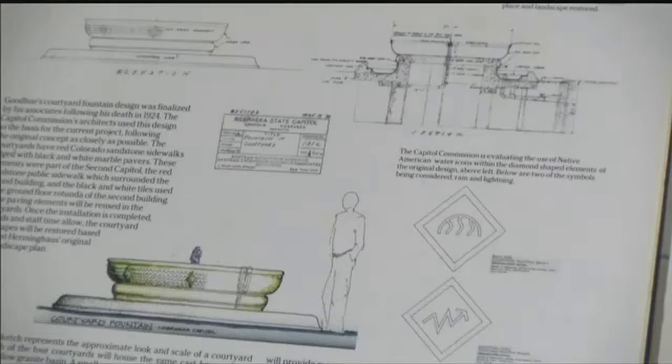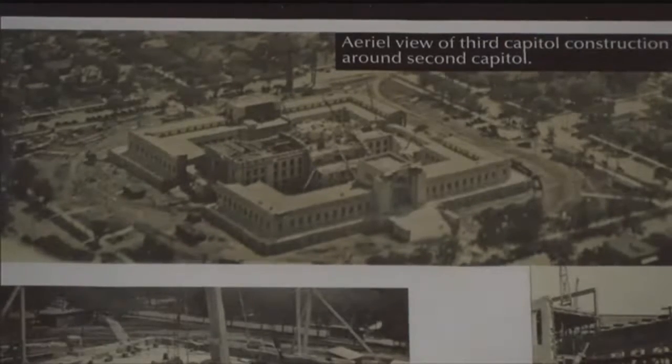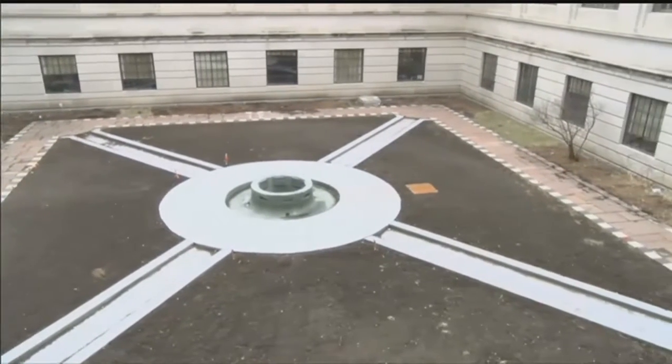The 150th anniversary of the state, of course, is something to celebrate, and we're delighted that we think we can celebrate the completion of the Capitol in the same time frame. The fountains weren't done in the 30s when the Capitol was built because of budget constraints during the Great Depression. In 2014, senators put aside $3 million to complete them.